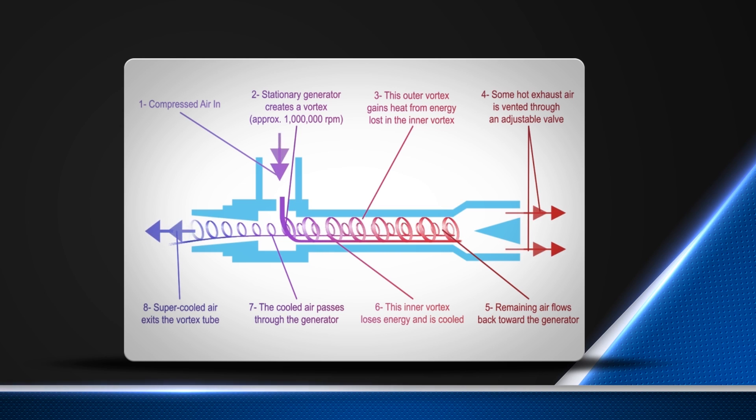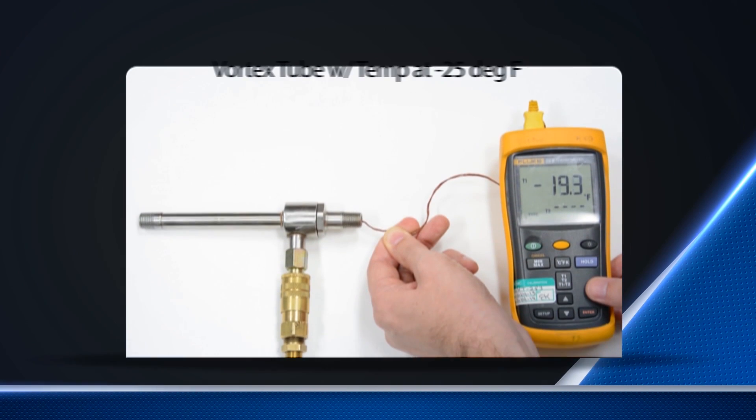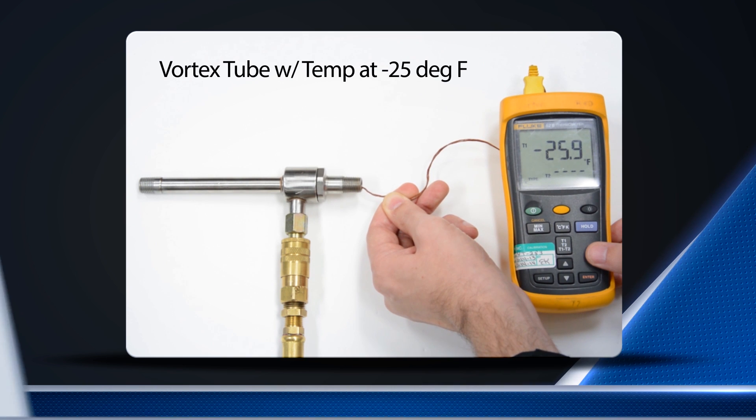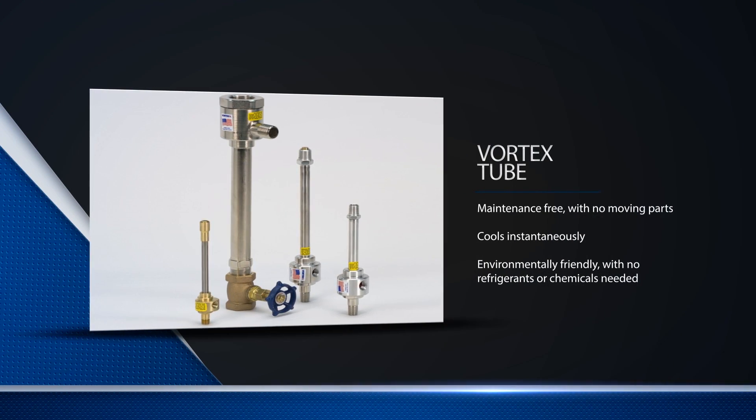Using filtered compressed air, Vortec vortex tubes produce up to 6,000 BTU per hour of refrigeration and temperatures as low as negative 40 degrees Fahrenheit, solving a variety of industrial spot cooling and process cooling needs. They are also capable of producing up to 200 degrees Fahrenheit of hot air for various heating applications.